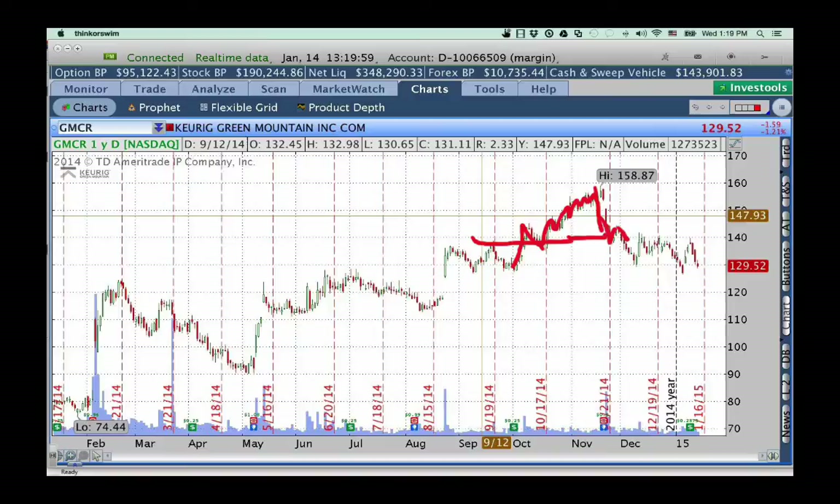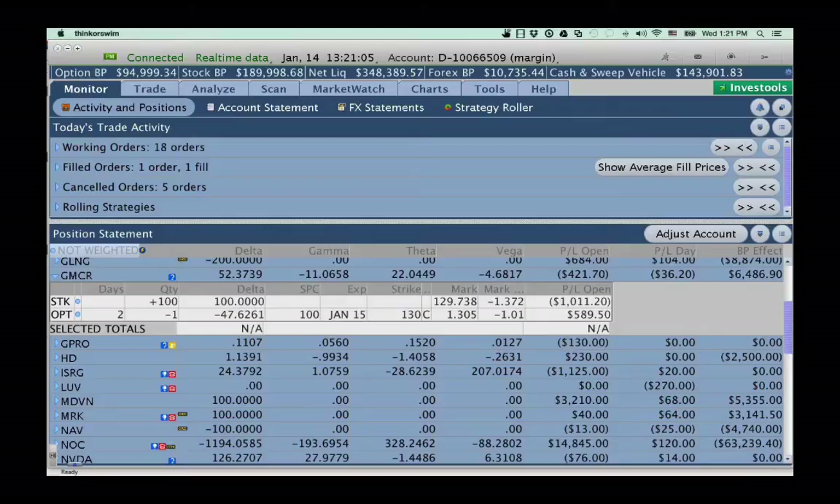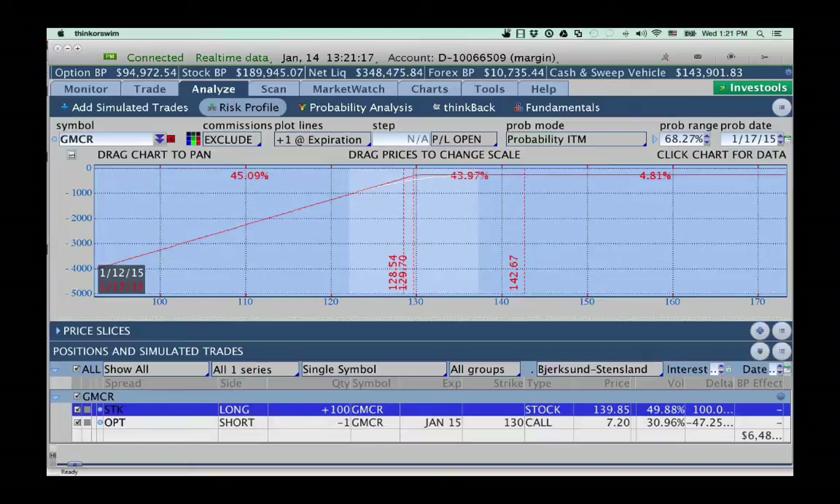Then as it started to break down again, I added another option — I sold an in-the-money $129 call option set to expire right now. In the Analyze tab: I own the stock at $139.85, and sold the $130 call for January and collected $7.20. That's close to expiration — it expires this Friday and is trading right down near the strike price. If we wanted to exit that trade right now, we have a profit pretty close to $600. We can buy it back for about $120 some odd bucks.